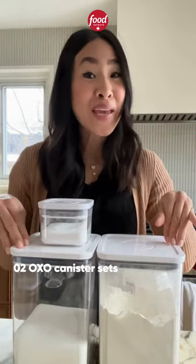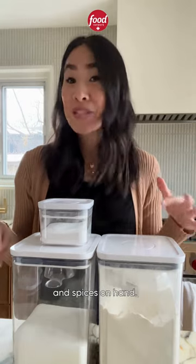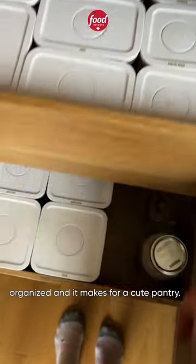Number two are these OXO canister sets. At any given time, I always have flour, sugar, cocoa powder, and spices on hand. These make it super easy to stay organized, and it makes for a cute pantry.